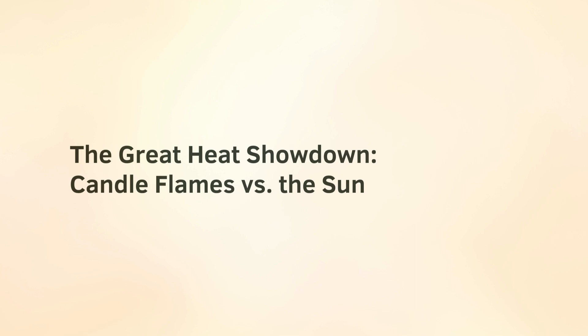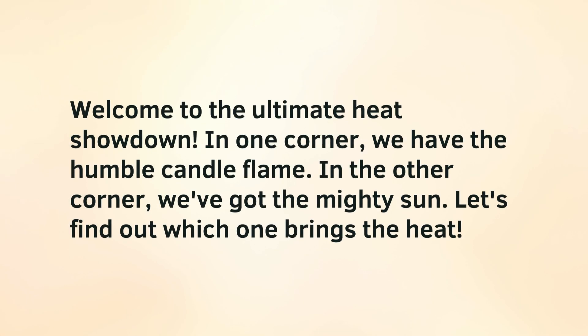The Great Heat Showdown: Candle Flames vs. The Sun. Welcome to the ultimate heat showdown. In one corner we have the humble candle flame. In the other corner we've got the mighty sun. Let's find out which one brings the heat.